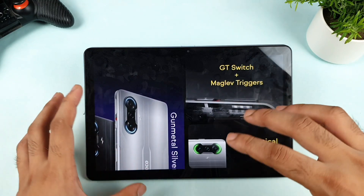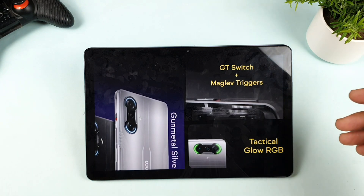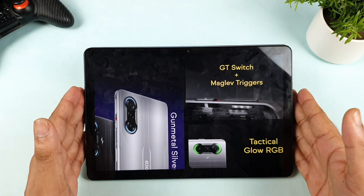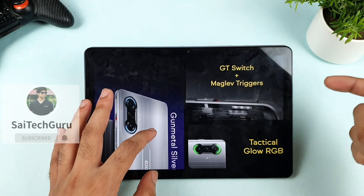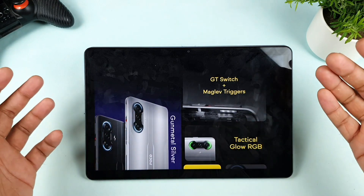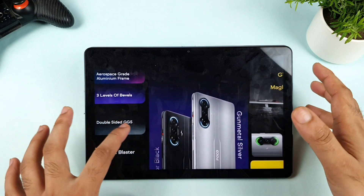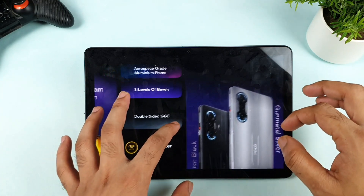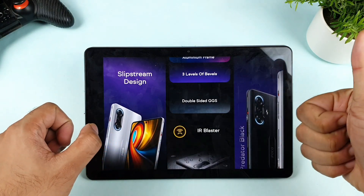If you want triggers, you'd usually need to spend a lot of money on ASUS ROG phones or Black Shark phones. But with the POCO F3 GT at this price, it's really fantastic. I need to test the triggers in my own testing. There are also LED glow lights around the camera module, which is another great advantage in terms of build quality.